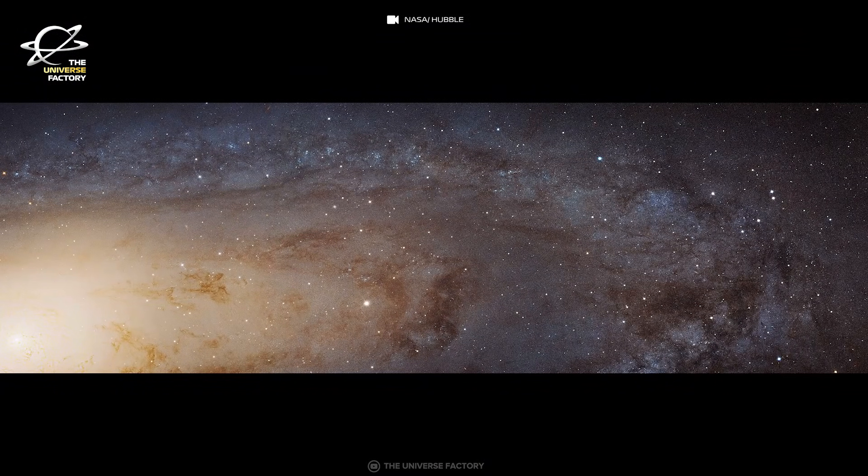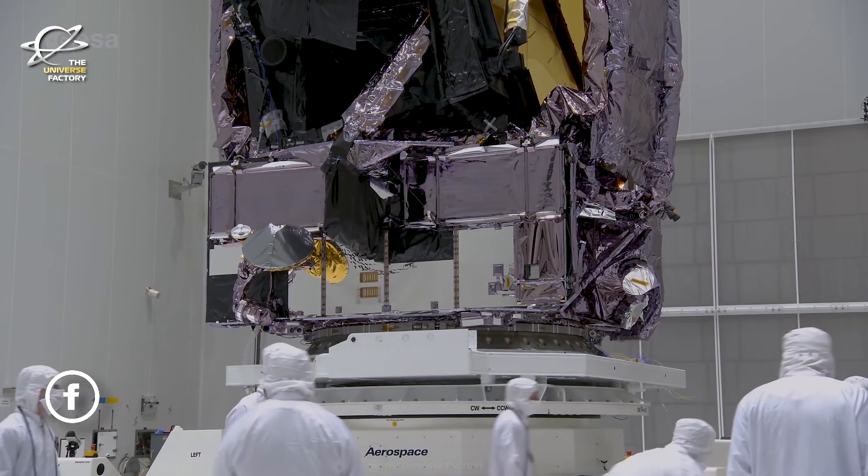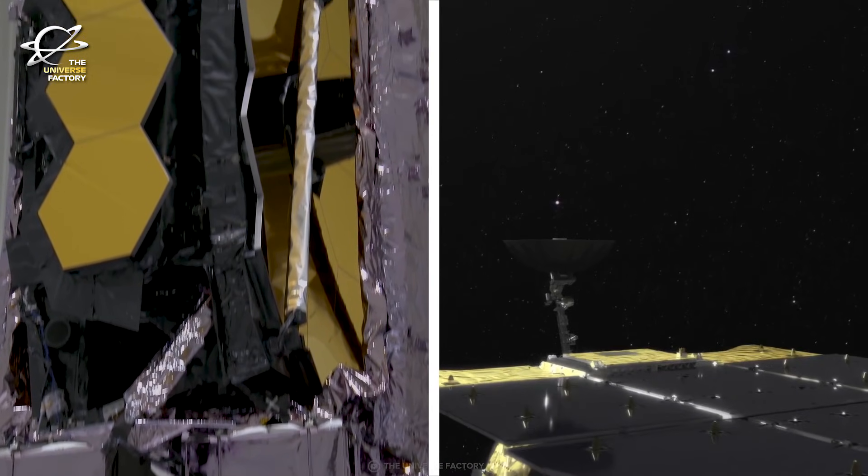A detailed view of the resolved stars will help us piece together the galaxy's past merger and interaction history. Hubble's new findings will support future observations by NASA's James Webb Space Telescope and the upcoming Nancy Grace Roman Space Telescope.